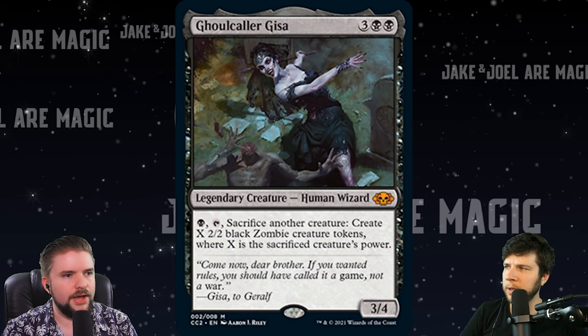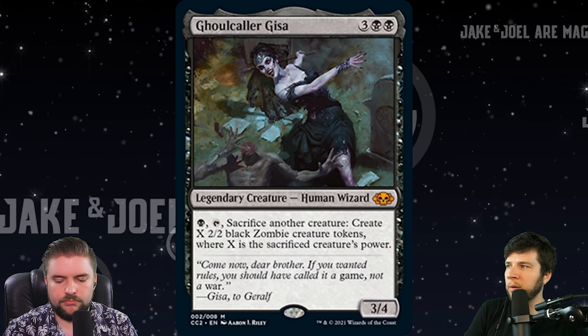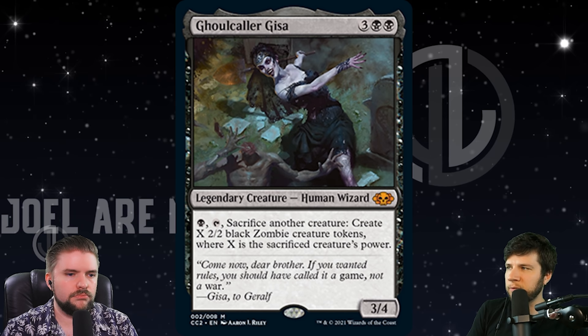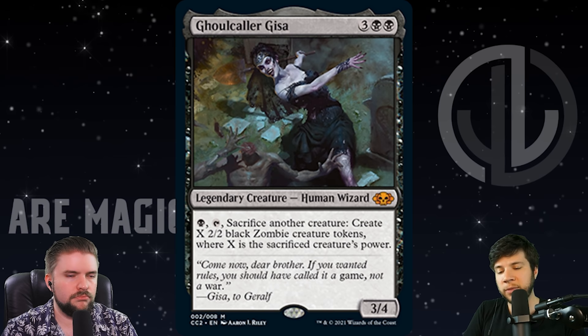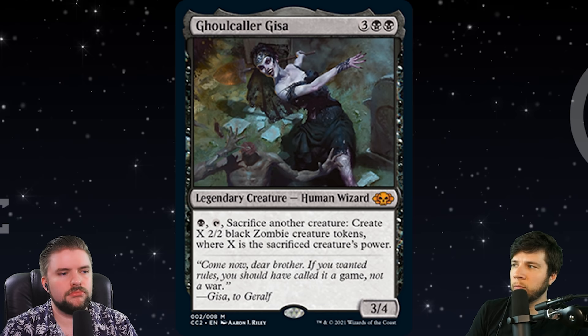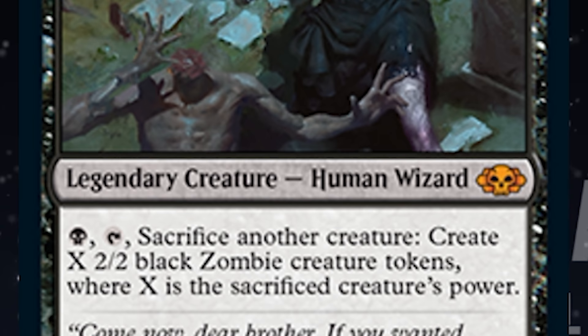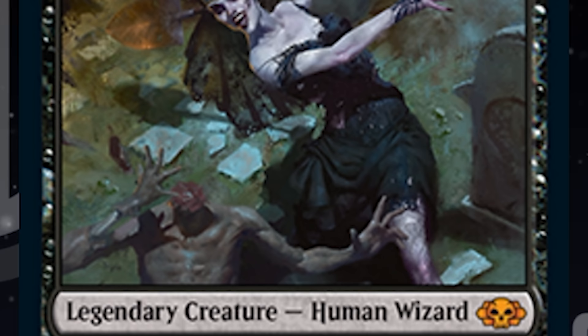For one black and tap, sacrifice another creature, create X 2/2 black zombie creature tokens where X is the sacrificed creature's power. I think the card is good, but it's going to thrive most in a deck that utilizes sacrifice. Not saying it's bad to sacrifice a creature in response to a removal spell and get value out of it. Ghoulcaller plays super well in a zombie deck and in any sacrifice-focused strategy, but it's just generically good in black. Eight bucks pre-order for the Commander Collection Black version — normally a $10 or $11 card.